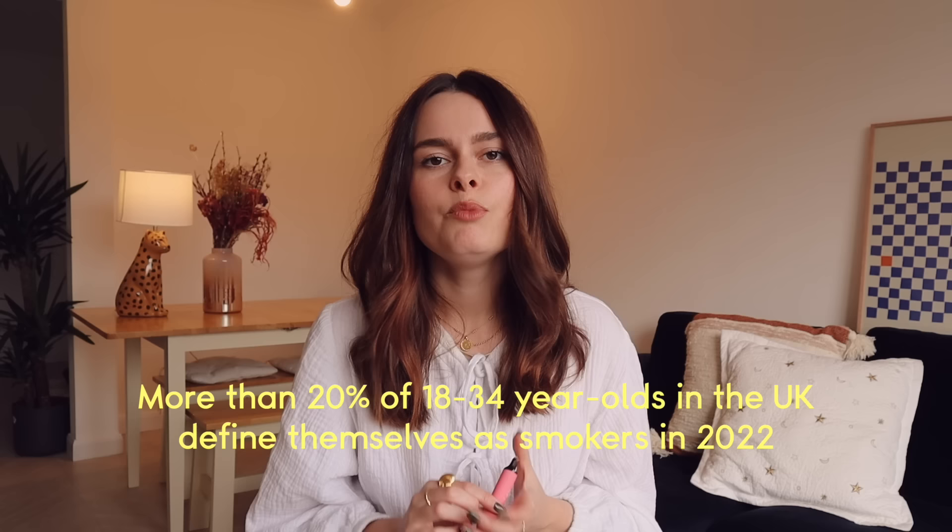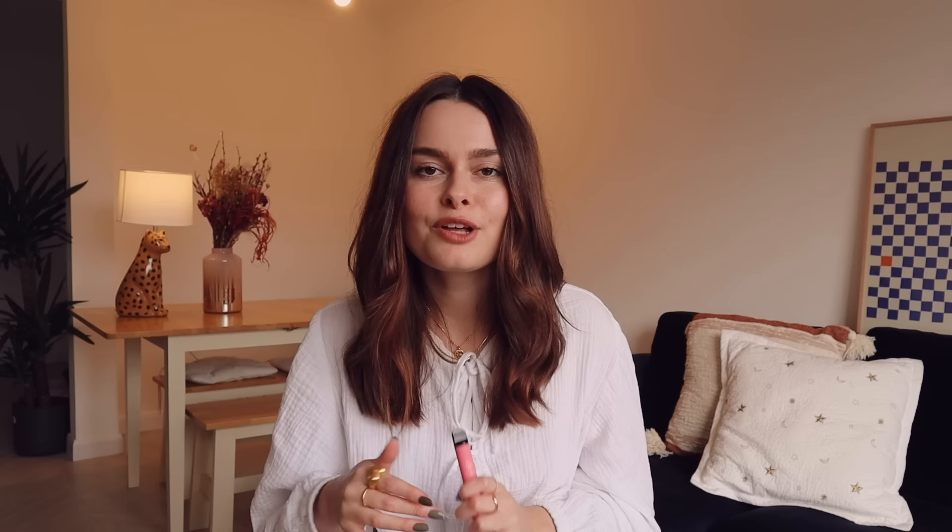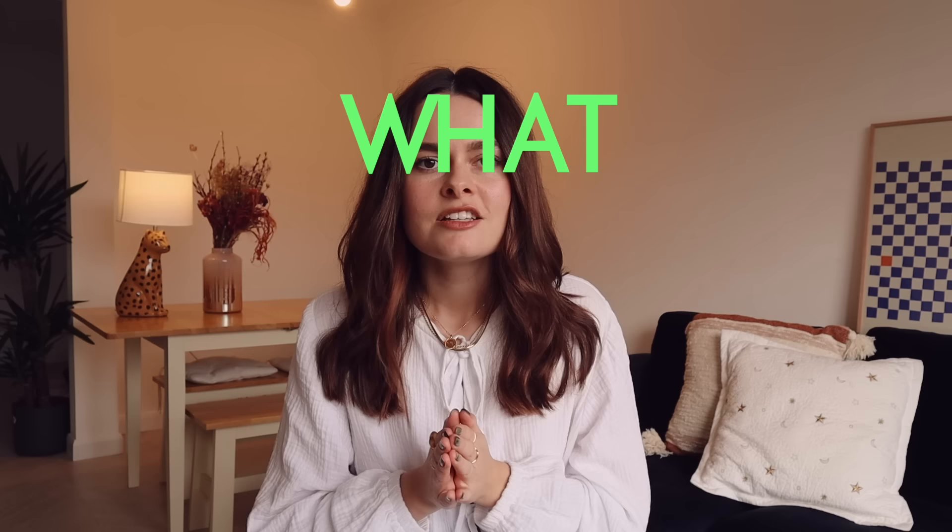So how many people are smoking them? More than a fifth of 18-to-35-year-olds in the UK defined themselves as smokers in 2022, and around 10% of 18-to-34-year-olds defined themselves as vapers. The global vape market is valued at $22.8 billion and growing. One study found that under 1% of 18-year-olds were using disposable vapes at the beginning of 2021, and that number had risen to 57% by the beginning of 2022. That's absolutely insane.